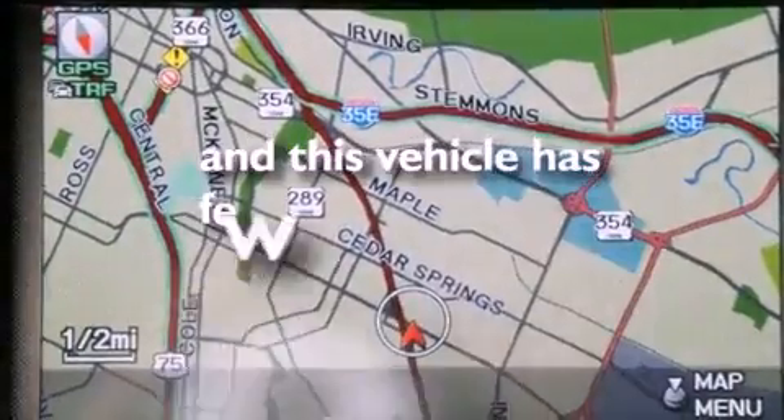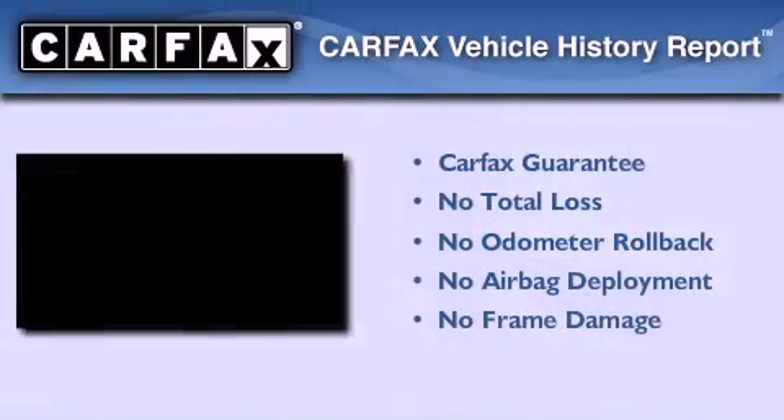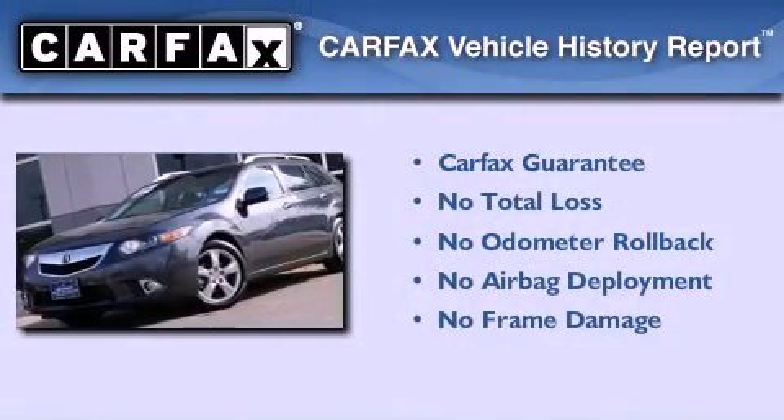This vehicle has fewer than 5,000 miles on the odometer. Not to mention that this Acura qualifies for the Carfax buyback guarantee.